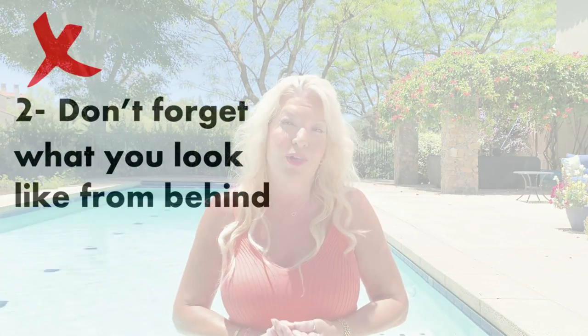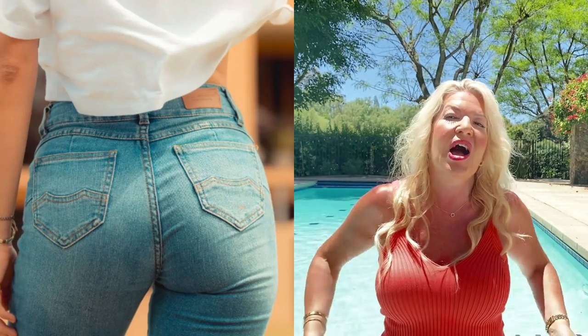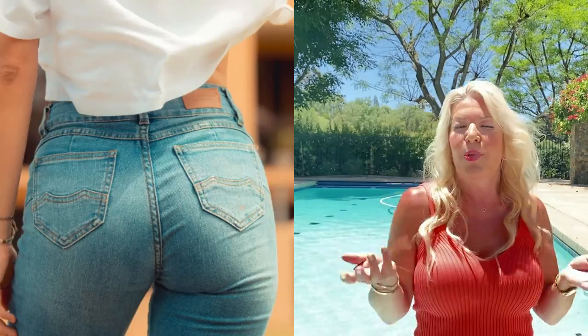My next point is something we tend to forget — what we look like from the back. Point two is a don't: don't forget about what you look like from behind, especially the cut of the shorts and the position of the pockets. The most flattering ones have pockets positioned higher up on the bottom. If the pockets are too low it gives the impression of a hanging bottom, which isn't a good look. Flat pockets are best as they don't add any volume.